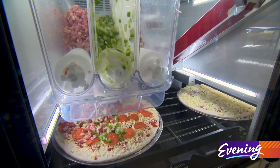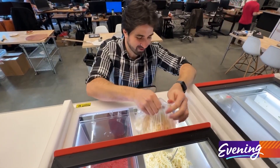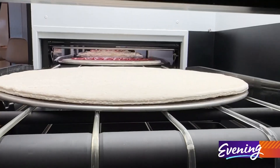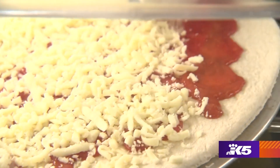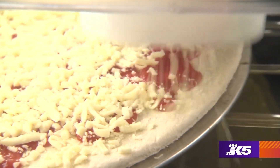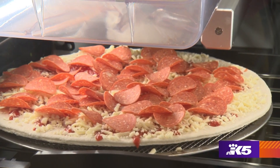The machine can turn out 130 pizzas an hour with minimal wasting of ingredients. An average restaurant has about 10 to 12 percent waste, meaning food just goes in the garbage. With our machine you're under 2%, so it's very accurately placing the ingredients in the exact amounts that the chef wants.